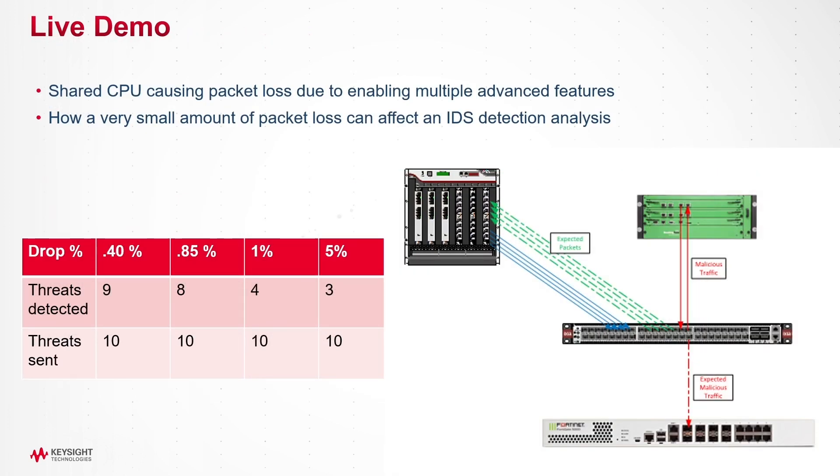Now let's move to the demo so we can see how this packet loss affects real tools. In the demo, I'm using a traffic generator to send legitimate traffic and malicious threats through the network packet broker. The packet broker is transmitting all the traffic it sees to the FortiGate IDS for inspection. I ran the traffic first with no packet loss as a baseline, then several more times with varying amounts of packet loss. The results are in the table inside the slide.